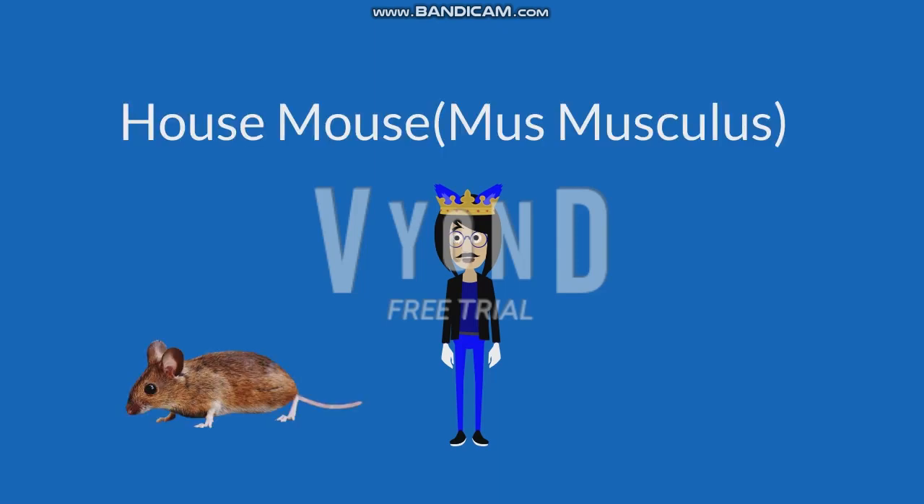Mus musculus, also known as House Mouse. The head and feet are small, with a pointed snout and large ears. The fur color is light brown with some grey shading.